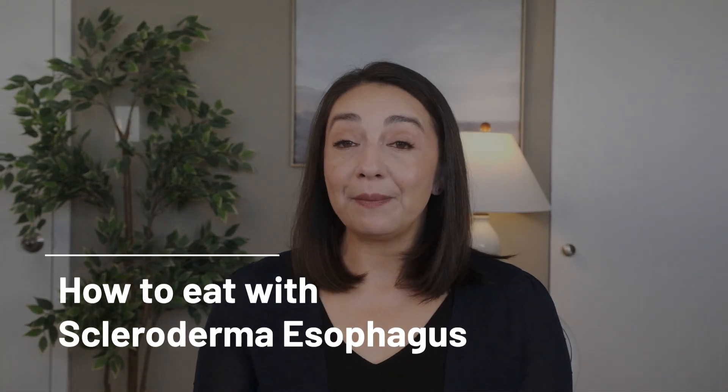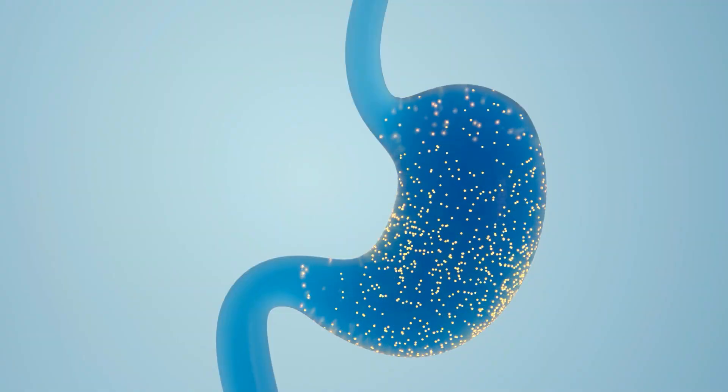The fibrosis of scleroderma can impact many parts of the body, and one of the most common areas is the esophagus. Our esophagus is a muscular tube that connects our mouth to our stomach, and through a controlled rhythmic muscle movement called peristalsis, the esophagus moves food down. Once food arrives at the stomach, a valve called the lower esophageal sphincter opens up, allowing food into the stomach, and then closes back up so stomach acid doesn't go back up into the esophagus. The fibrosis of scleroderma can make it harder for the esophagus muscles to work together, resulting in an inability to smoothly move food down, and can also make that lower valve loose, allowing stomach acid to escape and cause heartburn.